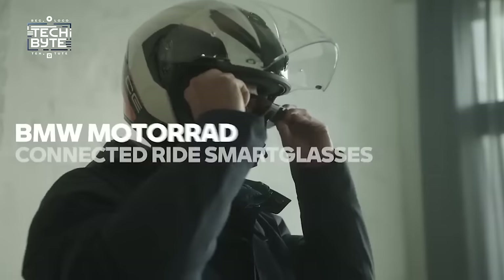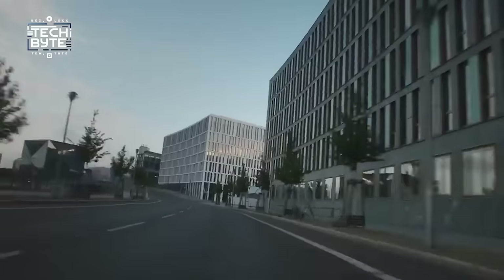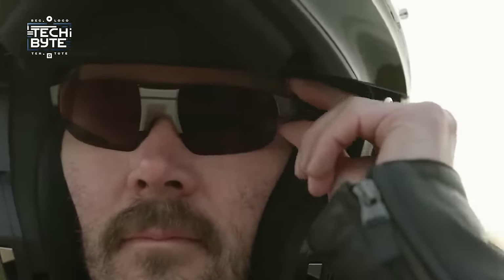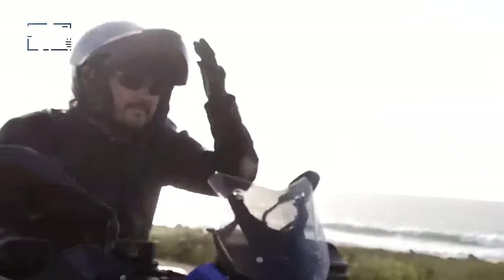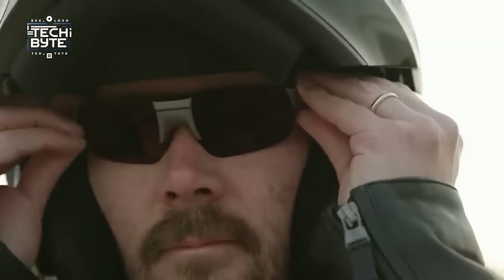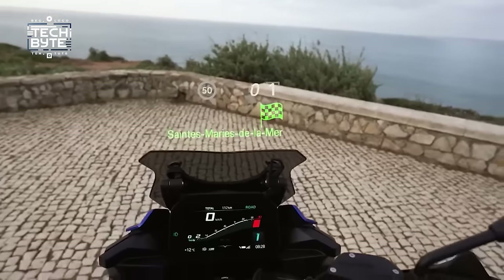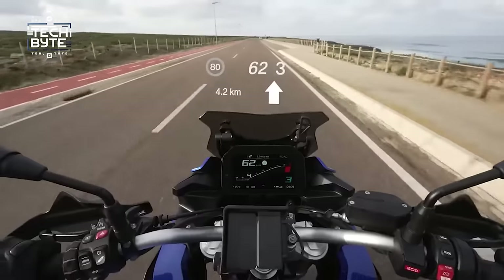Number 1: BMW Connected Ride Smart Glasses. What if you could stop checking your speedometer while riding? These glasses look like regular sporty shades but are super high-tech. They have a tiny display that shows your speed, what gear you're in, and even gives you directions while you ride. They fit perfectly under your helmet — whether open-faced or full-faced — and feature a long-lasting battery plus a special sensor that adjusts to different lighting conditions.